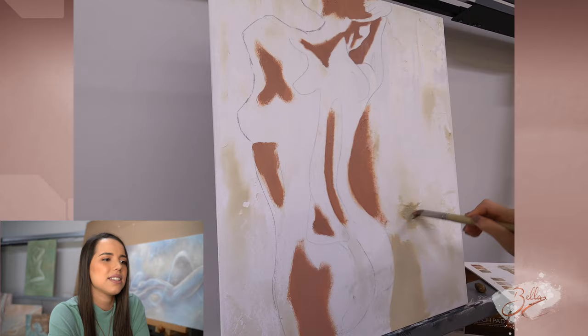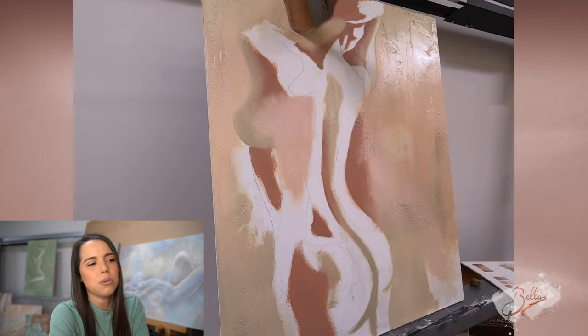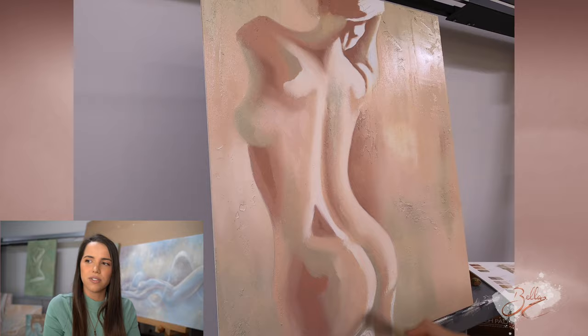I've done this design before but I've never done it in these colours. I really wanted to try the pinks and make it a little bit lighter rather than very contrasted, which is what I used to do in the past. I used to do oil paintings that are very contrasted.